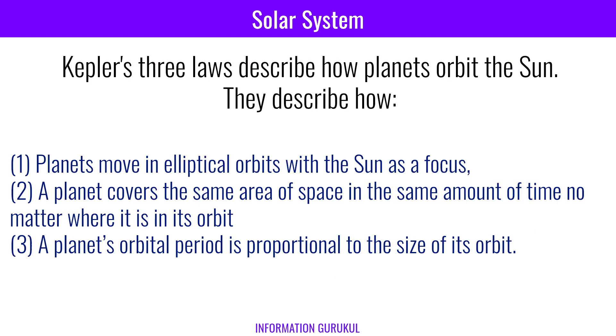Kepler's three laws describe how planets orbit the sun. First, planets move in elliptical orbits with the sun as a focus. Second, a planet covers the same area of space in the same amount of time no matter where it is in its orbit. Third, a planet's orbital period is proportional to the size of its orbit.